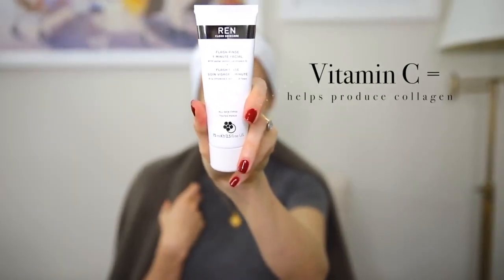I'm going to kick off with a really awesome product called Flash Rinse One Minute Facial by REN. This is many things in one — it's an exfoliator and it has vitamin C in it. Vitamin C is really good for the production of collagen; as we get older we produce less collagen, which is what makes our skin look young and gets rid of wrinkles. It also combats free radicals — basically all the pollution in the air that affects your skin — and helps balance that out. It looks like a yellow paste; you just massage it into the skin to exfoliate and get rid of dead skin cells.